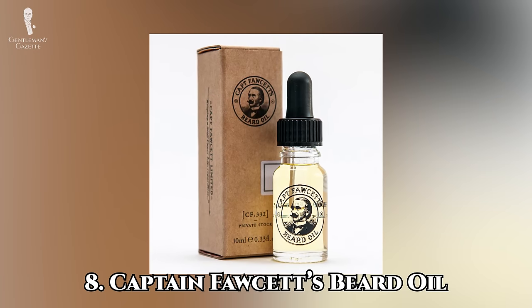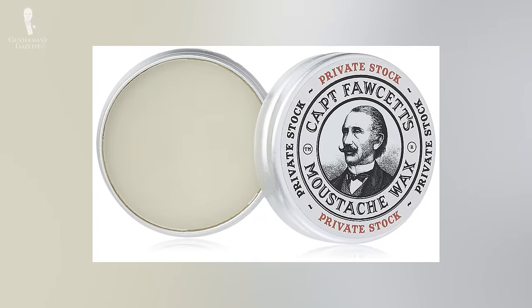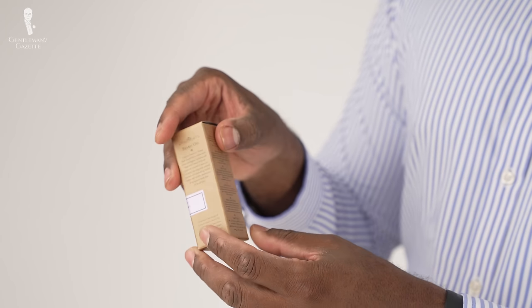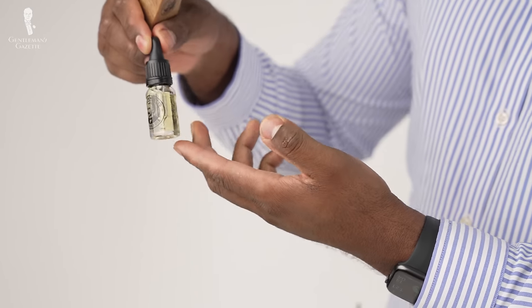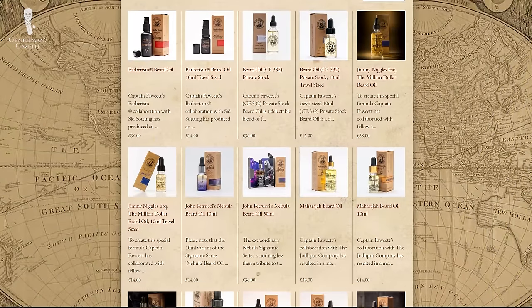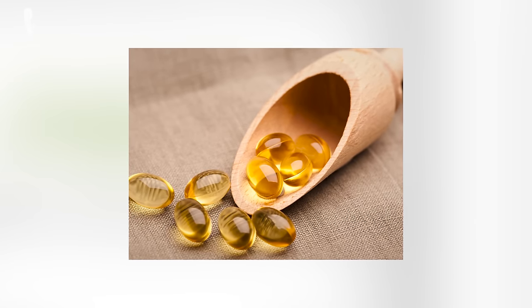We'll recommend two companies known for their exceptional beard balms and oils. First, the Captain Fawcett beard oil. Captain Fawcett's is a UK-based shaving emporium that has gone to humorous lengths to build a narrative around their fictional frontman, the retired Captain Peabody Fawcett of Her Majesty's Royal Navy — and their products are very popular with traditional professional barbers. They come in a variety of unique and enticing scents, from the Captain's own private stock to their Maharaja with spicy and musky notes of citrus, leather, and cedar. Captain Fawcett's uses a base of jojoba oil and sweet almond oil reinforced with vitamin E. All the oils also come in miniature travel sizes.